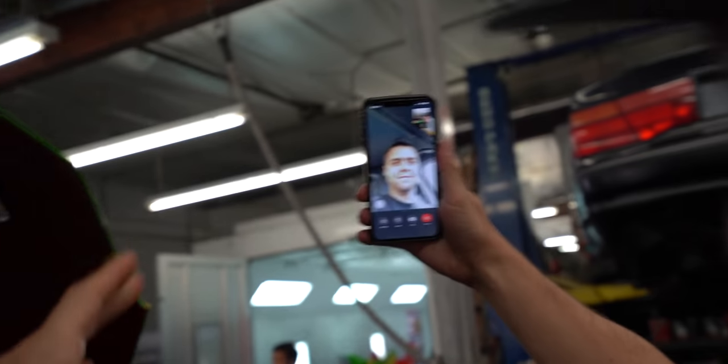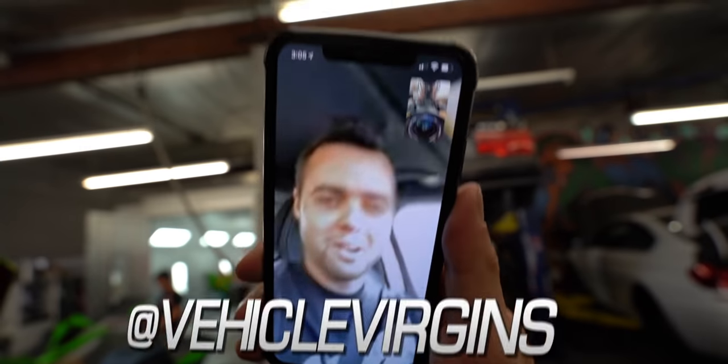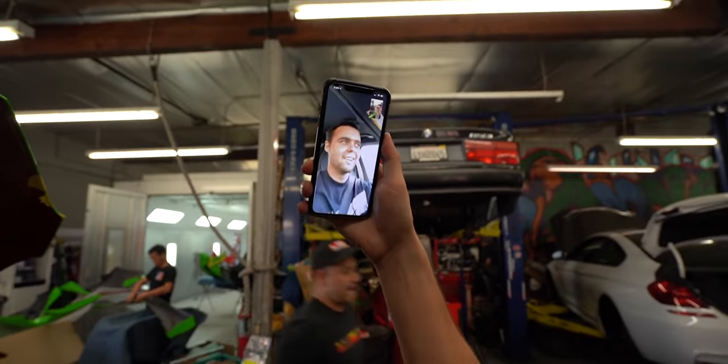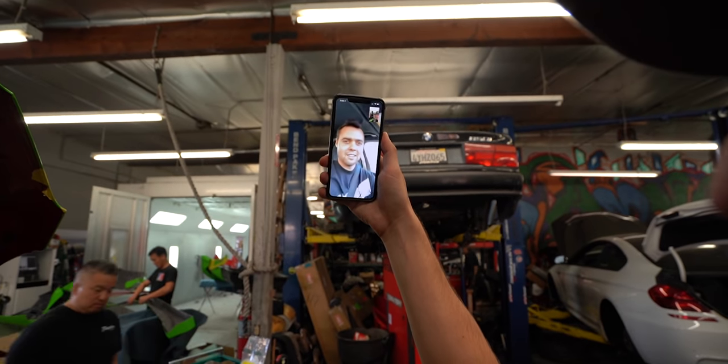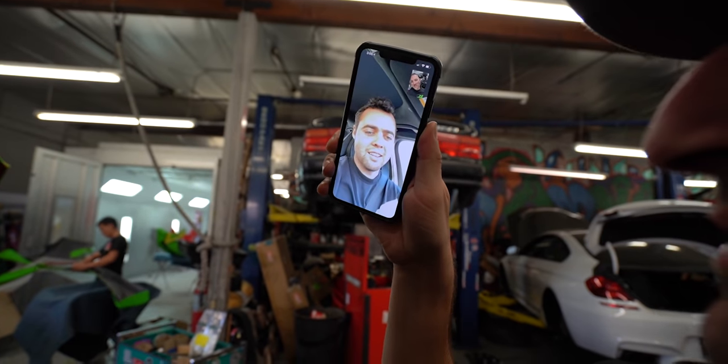Almost everything, except for the wrap on the Supra, getting the Supra. What's Parker done in his Supra so far? A downpipe, which you got him. We are filming a wide body Supra being put together with the first set of white wheels on a Supra in North America.